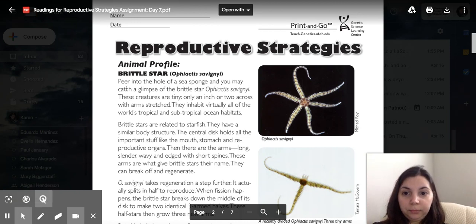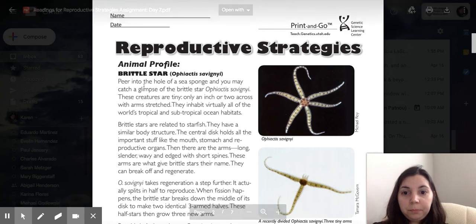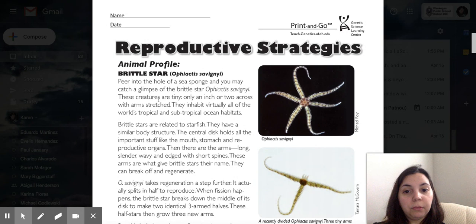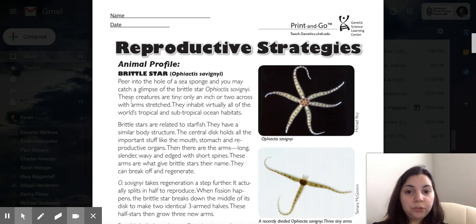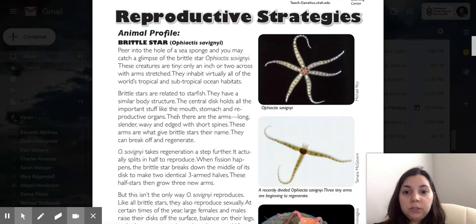Next is brittle star. Peer into the hole of a sea sponge and you may catch a glimpse of the brittle star. These critters are tiny, only an inch or two across with arm straps. They inhabit virtually all of the world's tropical and subtropical ocean habitats. Brittle stars are related to starfish and have a similar body structure.